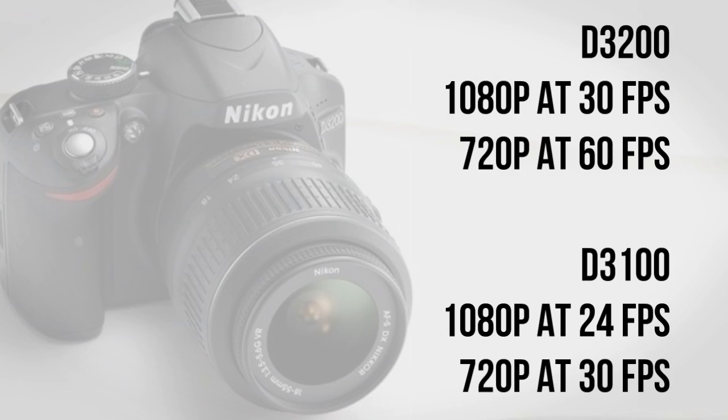I've been using the D3100 for over a year now — in fact that's the camera I'm filming on right now — and probably some of the most exciting things have to do with the video mode. You can now shoot up to 1080p at 30 frames per second, whereas the D3100 was capped at 24 frames.